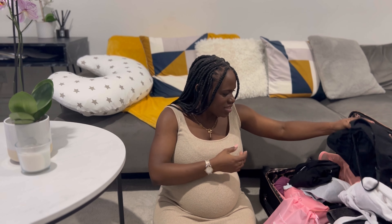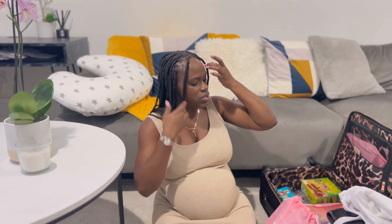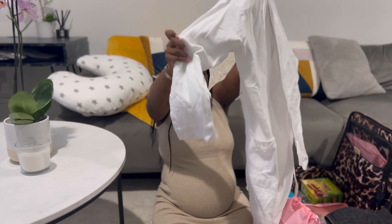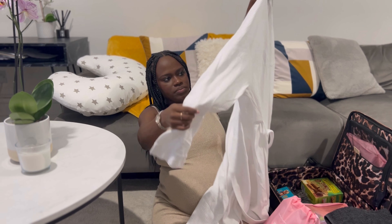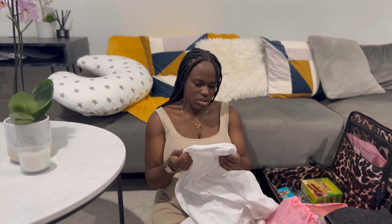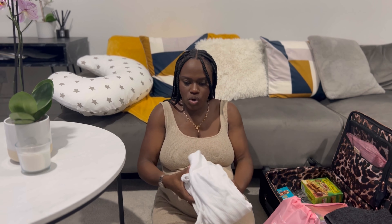Then I have going-home clothes: a big black t-shirt and some comfy black trousers. Keeping it very simple. I also have this pink bow — I saw it in Primark and thought it was so cute; just pop it around my head. I'm also taking a white robe — nice, comfy, soft, not too long, not too thin or too thick. Good for when I don't want to be too hot or too cold.